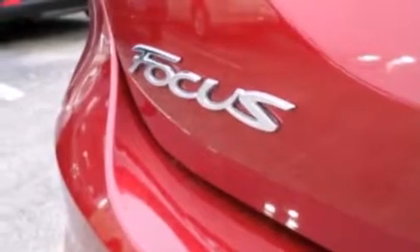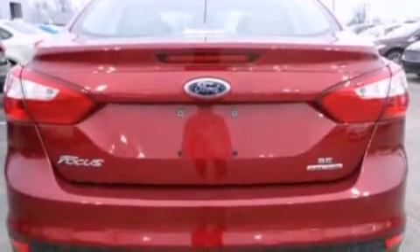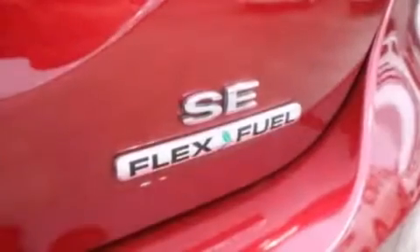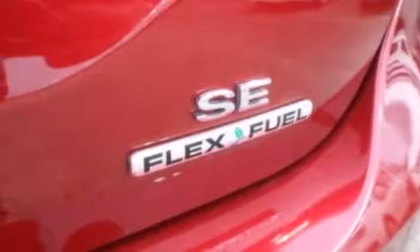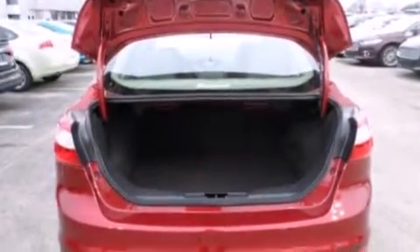The following features are also included: air conditioning, cruise control, full power accessories, a 6-speaker audio system, 12-volt power outlets, front-side impact airbags, a rear window defroster, a CD player, a keyless entry system, and this vehicle has less than 20,000 miles.